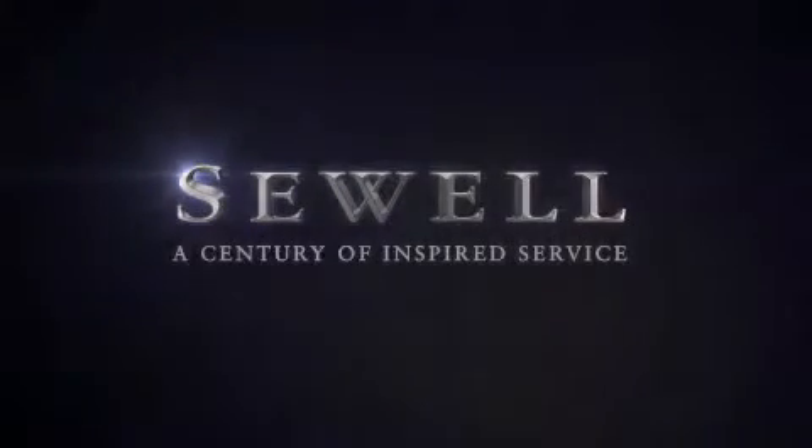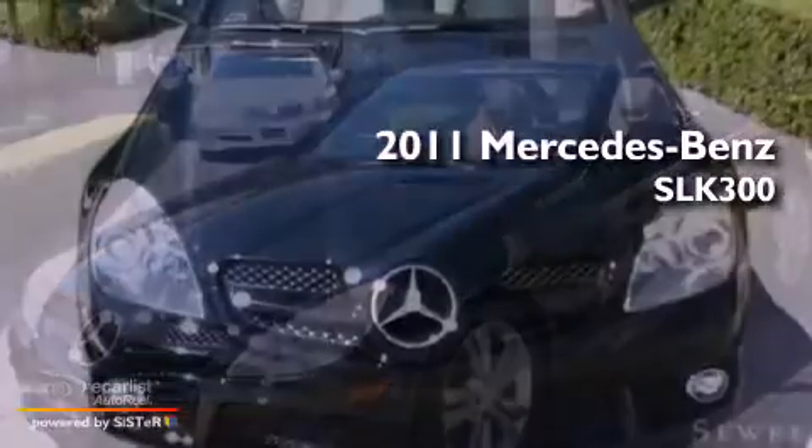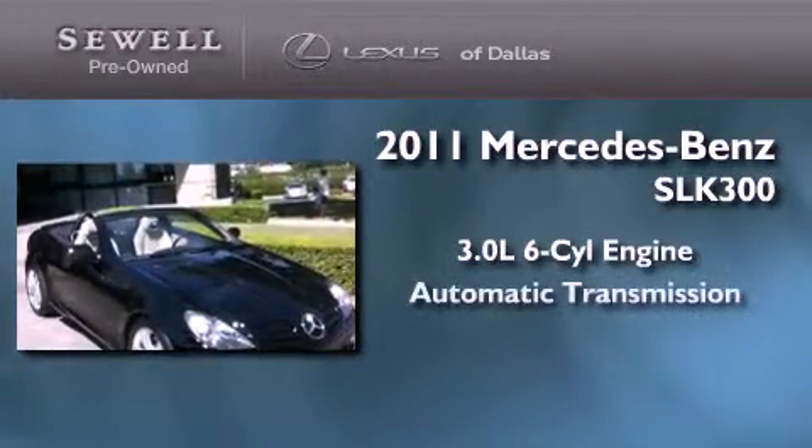Sewell, a century of inspired service. This is a 2011 Mercedes-Benz SLK300. It features a 3.0-liter six-cylinder engine and an automatic transmission.